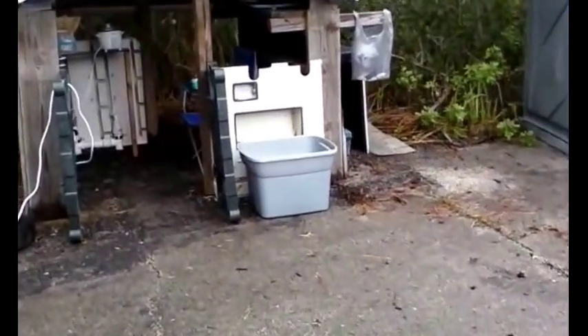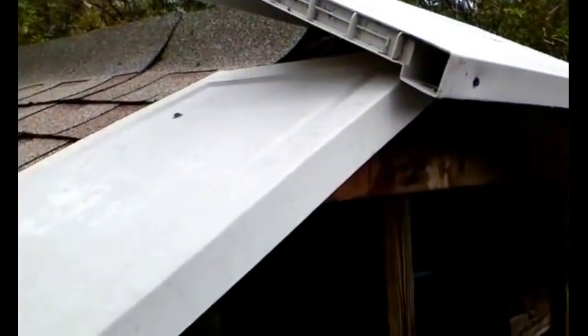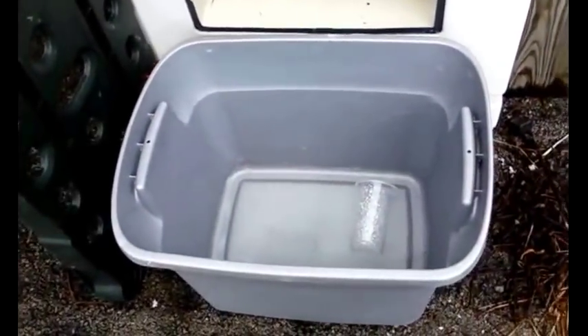There are upgrades on this side as well. We now have roofing, and I put this area here to give ourselves a little more roof and protection from the rain and the sun. I also found that water drips here, and now it goes into our catchment system down here.